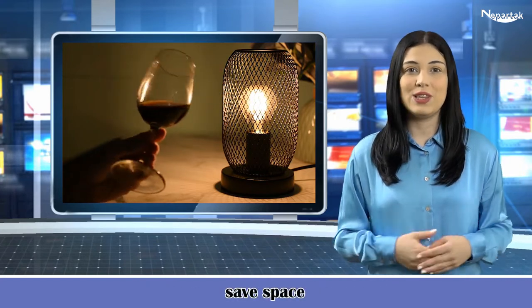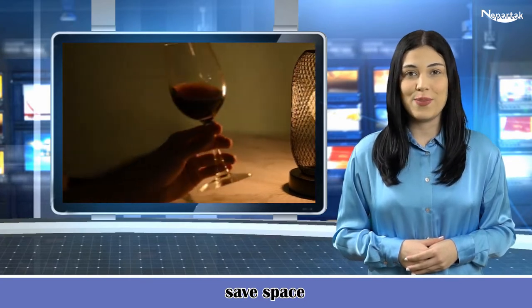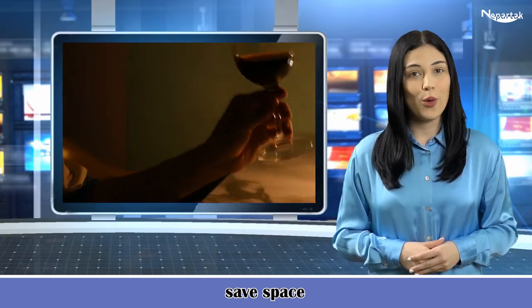It takes up very little space on the desk. It's an ideal space saver to illuminate your living room, bedroom, foyer, or nursery.